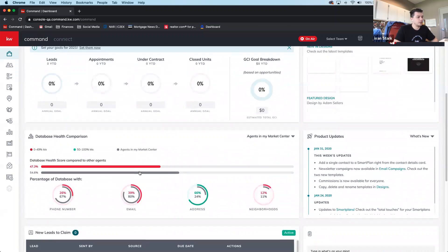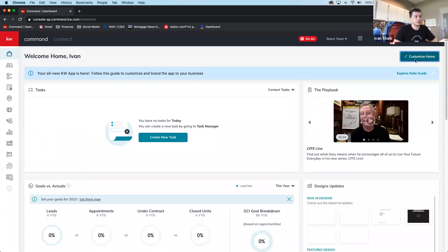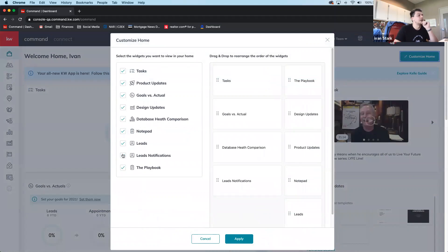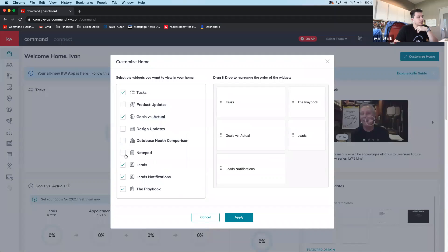If you don't want certain elements — like the notepad, leads, or other widgets — you can click 'Customize Home' and select exactly which icons appear on the home page. So if all you care about is your tasks, goals versus actuals, and lead notifications, you can remove everything else, like design updates, health score, and the playbook.